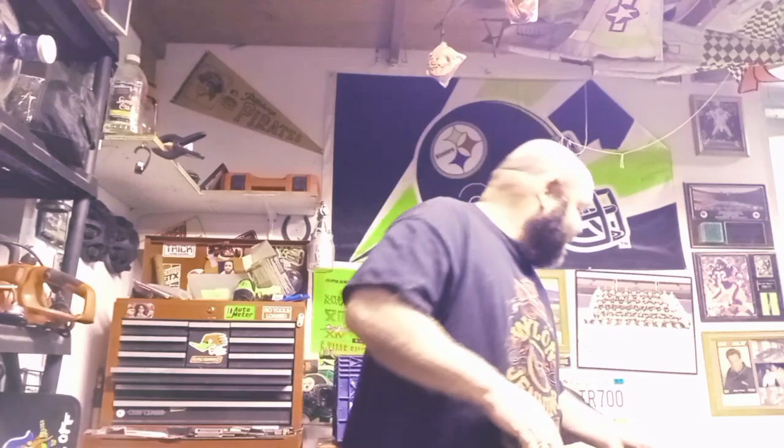Last but certainly not least, we have my Smith and Wesson .40 caliber. It's a .40 caliber with a nine millimeter frame — you can replace the .40 caliber barrel with a nine millimeter barrel. I can't confirm or deny whether I've tried that or not, but it's a great self-defense weapon.